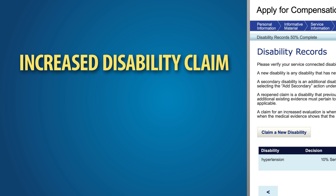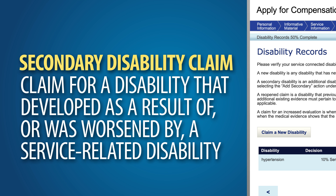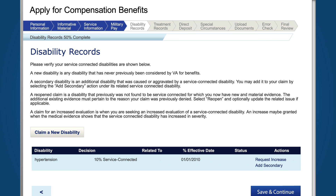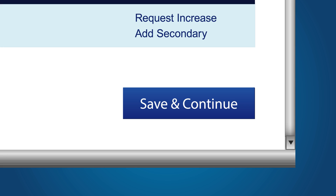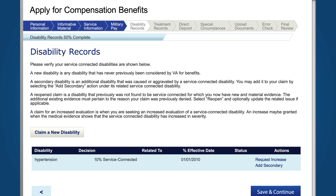An increased disability claim is a request for an increased evaluation of a disability that VA has already determined to be service-related because your condition has gotten worse. Finally, a secondary disability claim is a claim for a disability that developed as a result of, or was worsened by, a disability which VA has already determined to be service-related. Determine which claim you want to file, then click Save and Continue. Each type of claim requires specific evidence — make sure you read and fully understand what documents must be included for your type of claim.